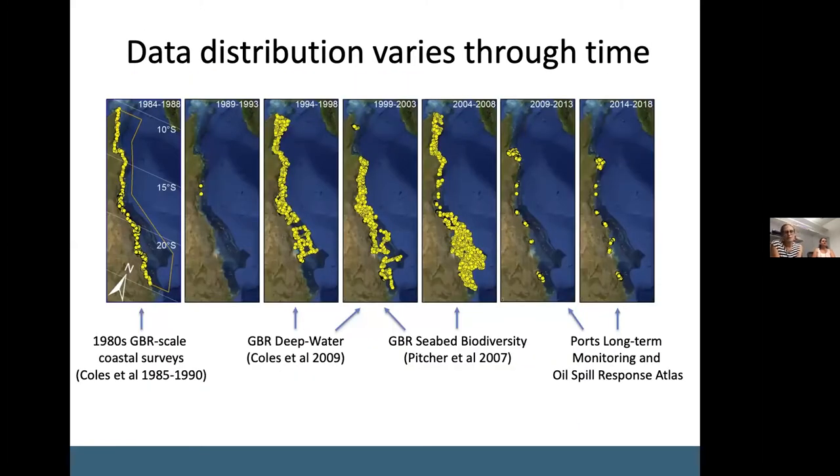It's also important to keep in mind that this data was collected over 35 years and that many areas within the Great Barrier Reef have only been surveyed once or twice. This map shows the data broken down into five-year groupings. We had initial 1980s surveys along the GBR coastline, then a period from the mid-90s to mid-2000s with really broad surveys across the GBR shelf. We then went into a period focused more locally on long-term monitoring around the ports.